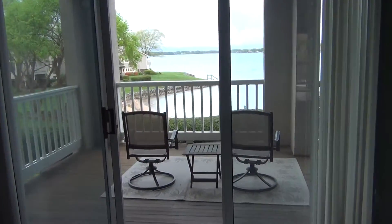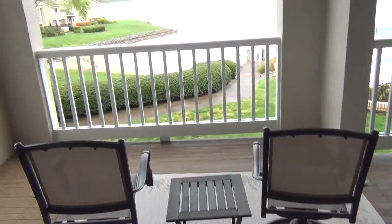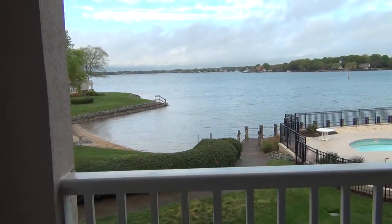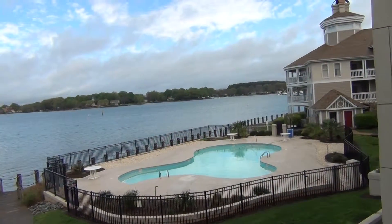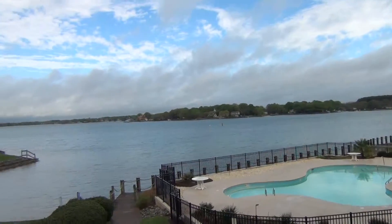But let me put something in perspective. Can you see yourself sitting in those two chairs right there? Here in Cornelius, there are some great condos that are waterfront like this one. And how would you like to just sit out here and stare and enjoy the view? So for under $300,000, I'm in a three-bedroom, two-bath condo on Lake Norman.